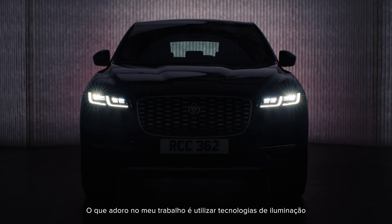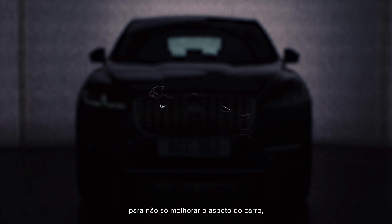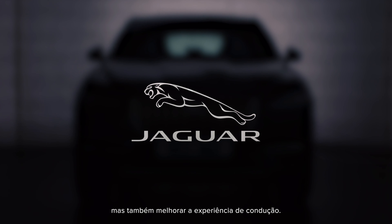What I love about my job is using lighting technology to not only improve the look of the car but also enhance the driving experience.